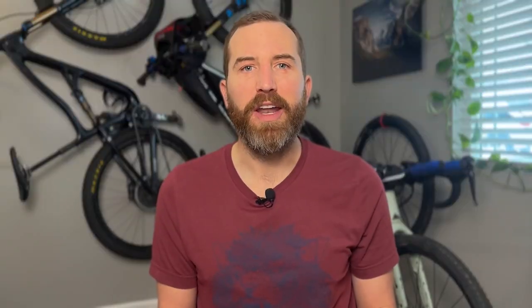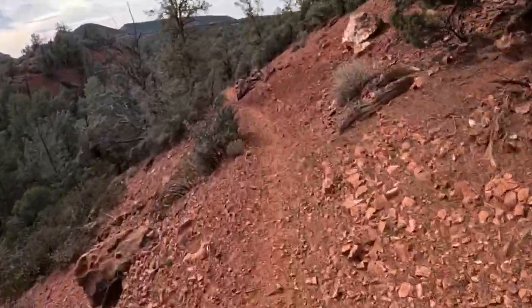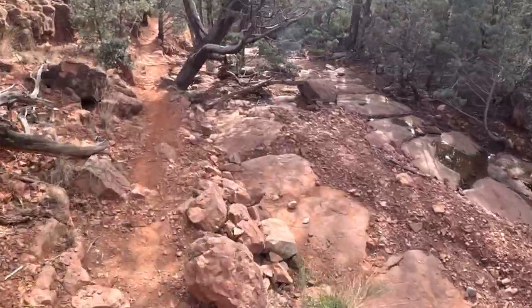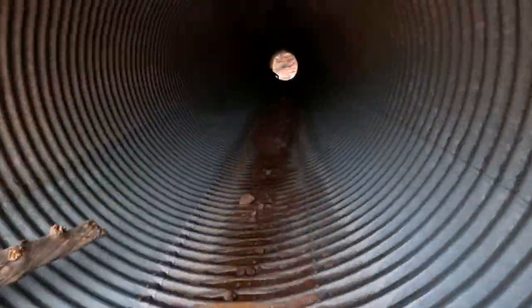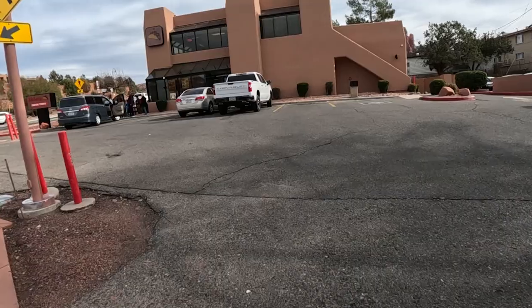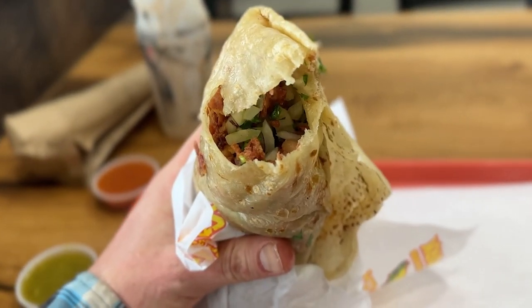Now for some fun. Continue on Jordan, then rip down Powerline Plunge and connect up with Adobe Jack as you near the 89A crossing. Look for a trail leading to some large drainage tunnels under the road, which will shoot you out near more resupply options in town. My personal favorite is the Crispy Trepo Burrito from Filibertos — it's kind of a secret menu item, so you'll have to ask for it if they have it.